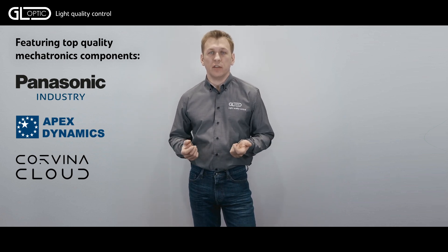Remote support is ensured by the Corvina Cloud System. I hope you found this information interesting. You are welcome to find further details on our web page or contact us directly by email. Thank you for watching and see you soon.